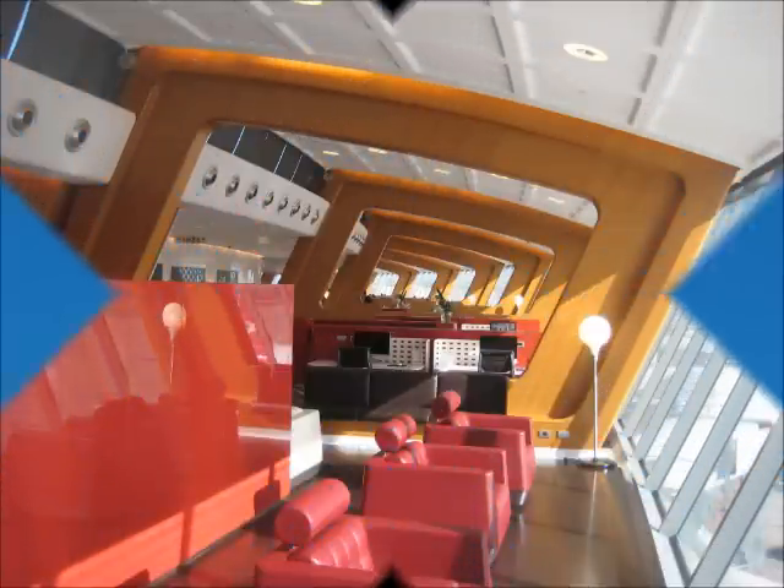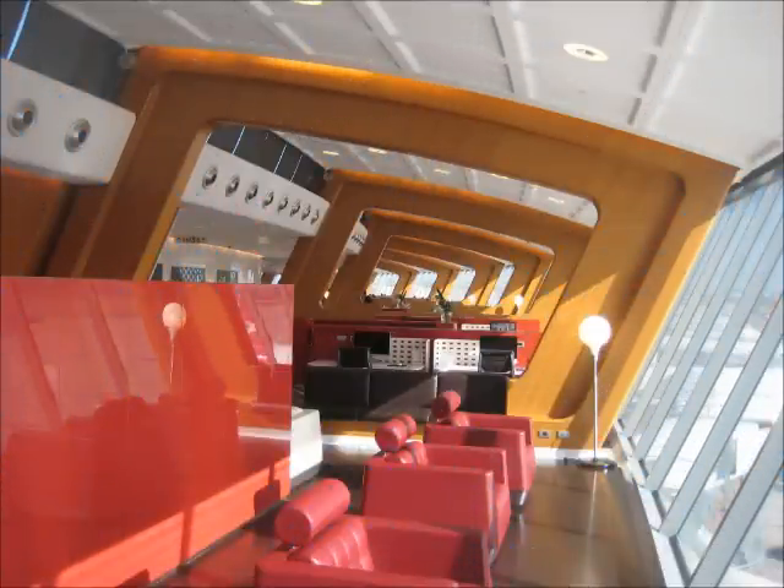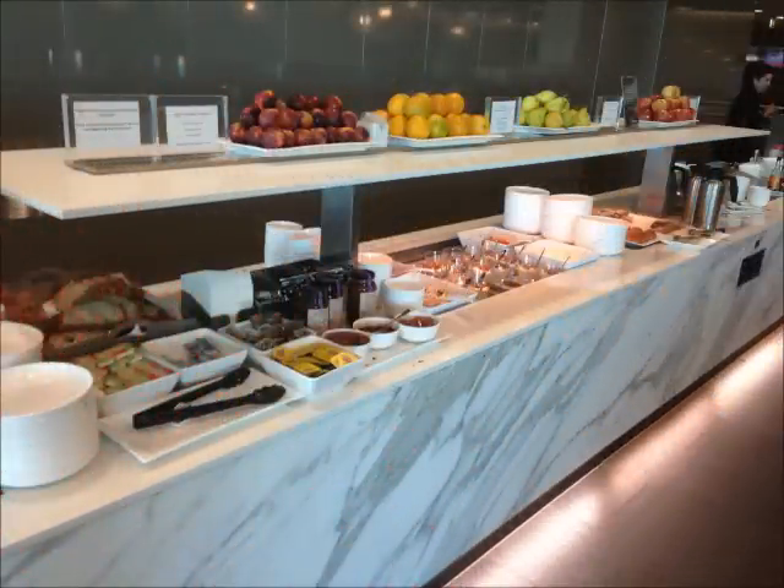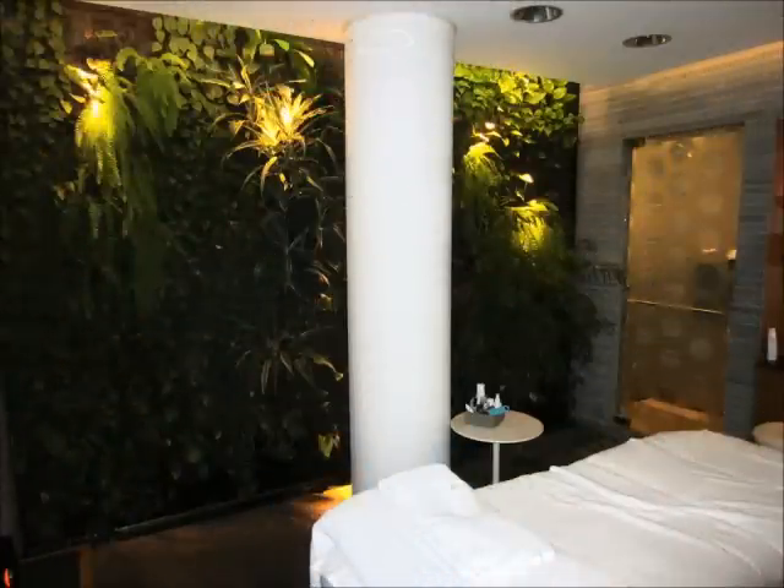As we begin, we see the First Class Lounge. It is located in Sydney and it includes workstations. They have a signature menu and plenty of choices of light meals. You can receive a complimentary treatment at their Aurora Day Spa.